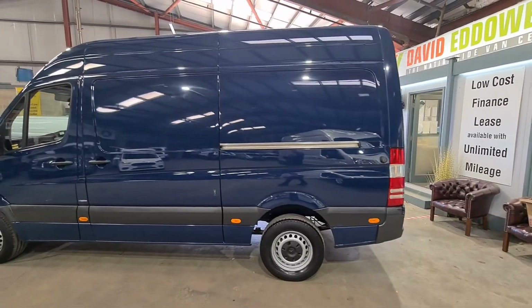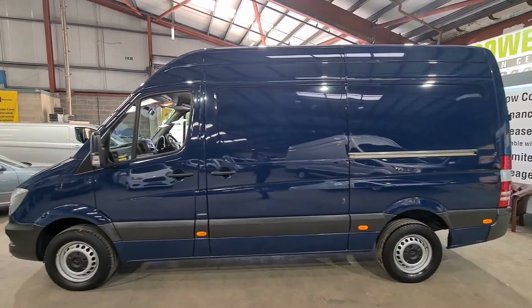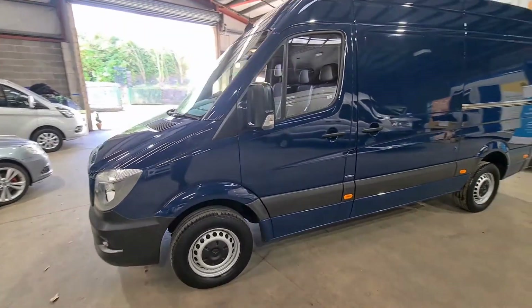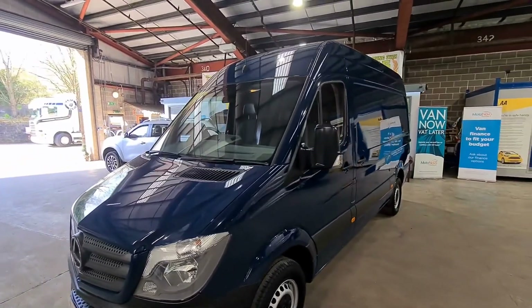Alternatively, nationwide delivery is available. So why not visit us today at www.DavidEddowes.com to see our full range of vehicles, or contact us to discuss your requirements.